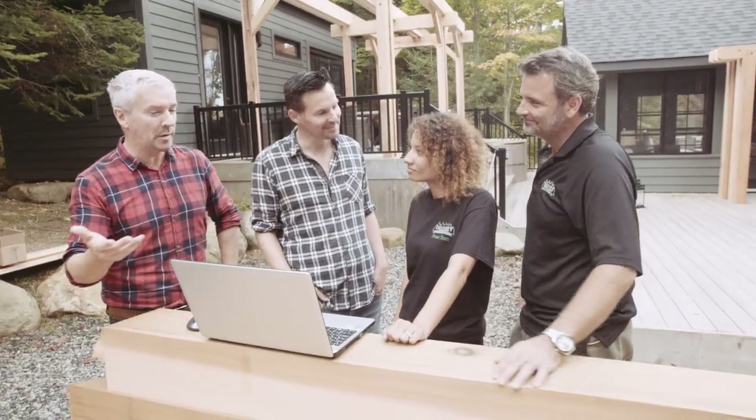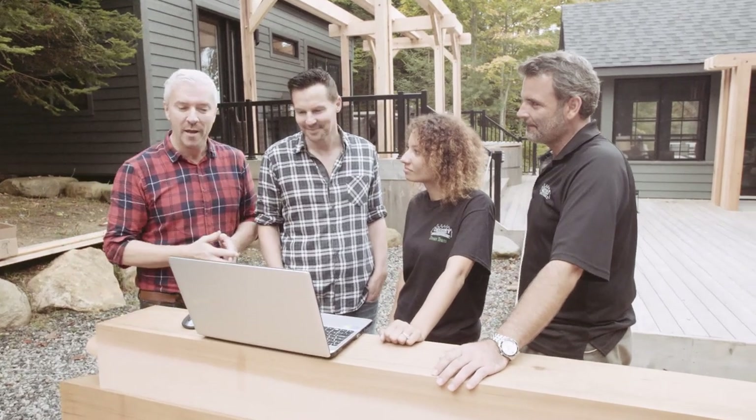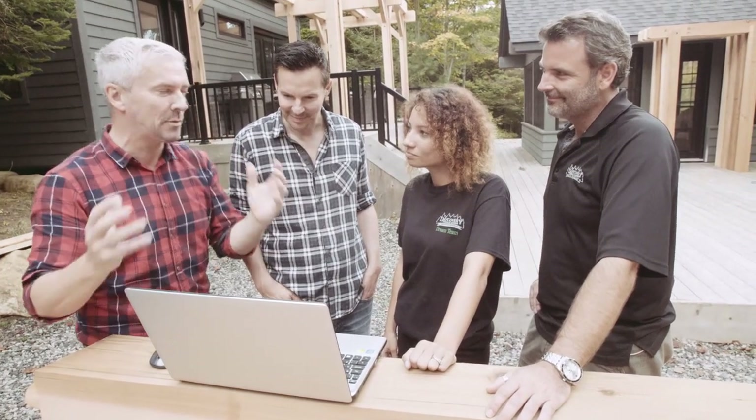Sean, Nicole, we've worked with Discovery Dream Homes, your company, for a long time and we've come to love your full-service builder mentality. You guys are great. But what I really enjoy with this is the 3D walkthrough rendering, which allows us, as customers, to see exactly what we're getting.